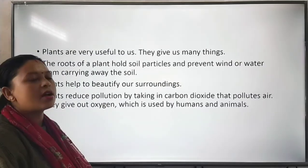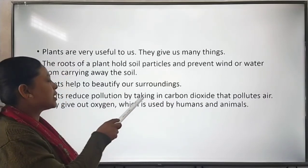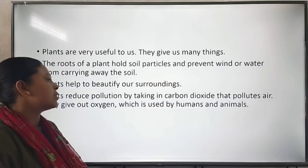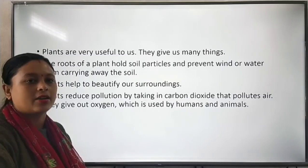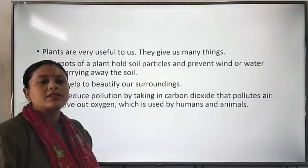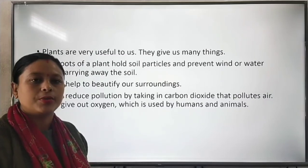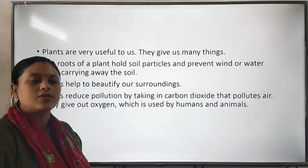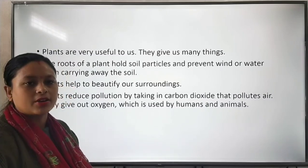Plants help to beautify our surroundings. Plants also reduce pollution by taking in carbon dioxide that pollutes the air, and they give out oxygen which is used by humans and animals. That is why we should take care of plants and plant more and more trees to keep our surroundings pollution free.